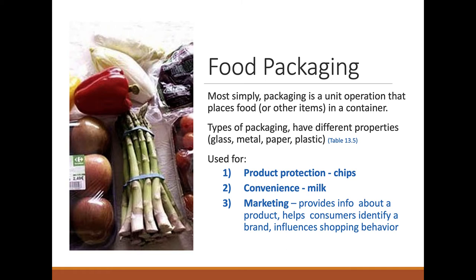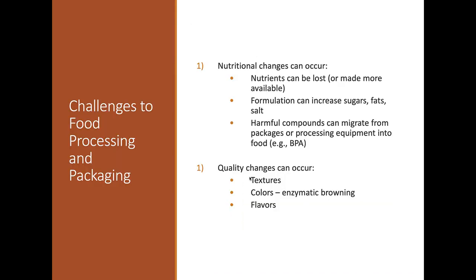Potato chips are a good packaging example — processors add extra gas to puff up the bag so the chips aren't broken when you get home. Milk comes in glass or plastic containers, and the food inside has been heat-processed to extend shelf life. Food packaging also serves a marketing function: it helps consumers identify the brand and subtly helps sell or not sell food items. Some negatives of processing and packaging include nutrient loss, increased sugars, fat, and salt, and the possibility that substances from equipment or packaging can leach into the food.